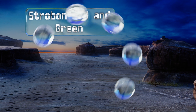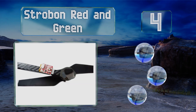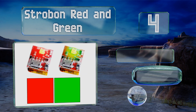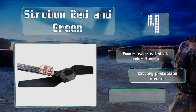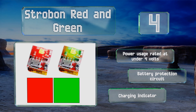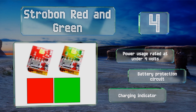At number 4: alert others in nearby airspace of your presence with the Strobe on Red and Green, which has a high-quality Cree LED bright enough to be seen from 3 miles away. This model's on-board battery allows you to get up to 2 hours of continuous use from a single charge. It has a power usage rated at under 4 volts and is equipped with a battery protection circuit and a charging indicator.